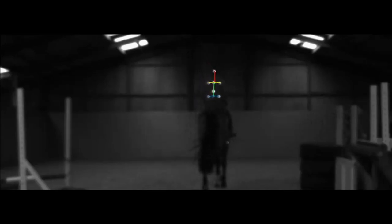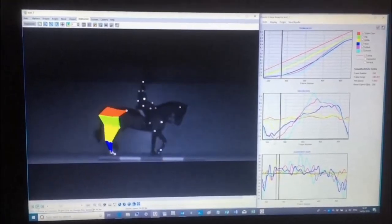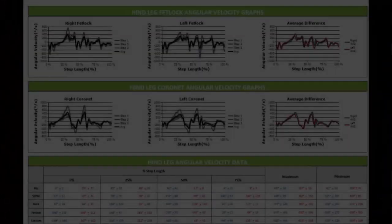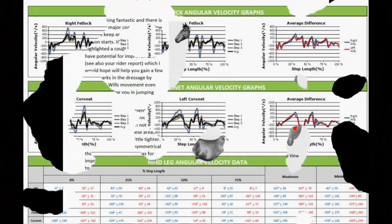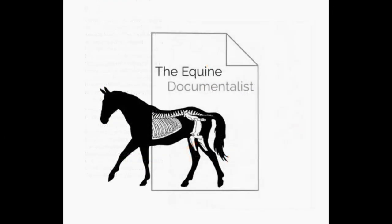For more information or to book your own assessment, please visit our website at www.equilaterals.co.uk or find us on our Facebook page at Equilaterals.